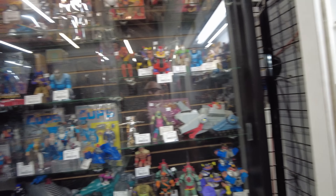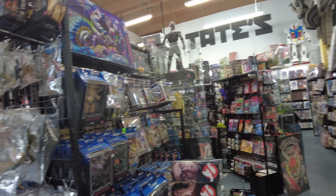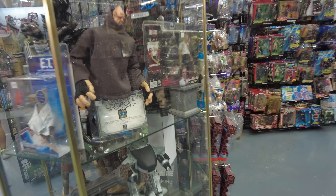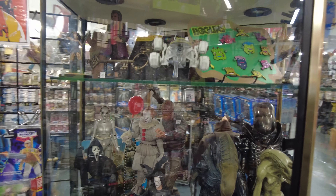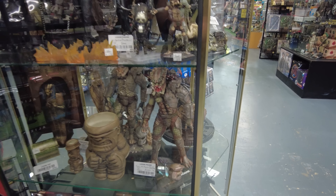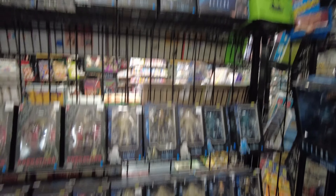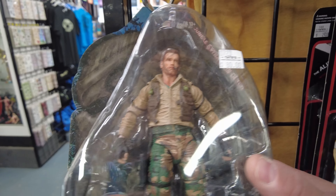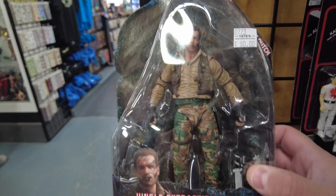We got some miscellaneous stuff - Cops, Thundercats. Oh, we got Centurions in there. There's some more MOTU. Oh, we got Waterworld - that's cool. Here's like a sci-fi case. There's Ed 209, there's Aliens, Predator. Some Aliens and Predator stuff. Oh my God, what is this? Jungle Extraction Dutch! I do not have this one, and yes, I will probably be purchasing this for my Arnold collection.